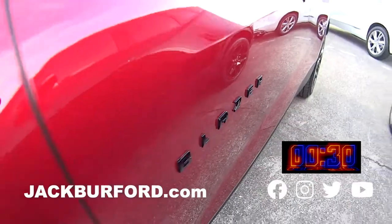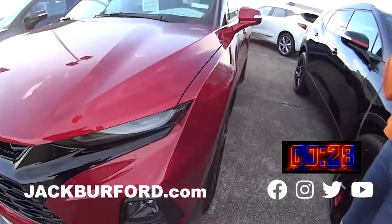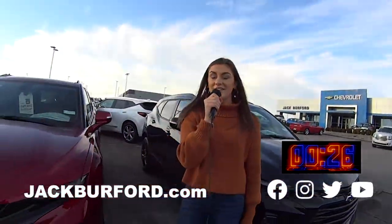You need to be watching these 30 second walk arounds. Hey everyone, it's Mallory and today we're doing a 30 second walk around on this cherry red tin coat Blazer.